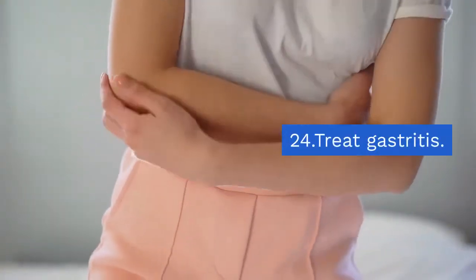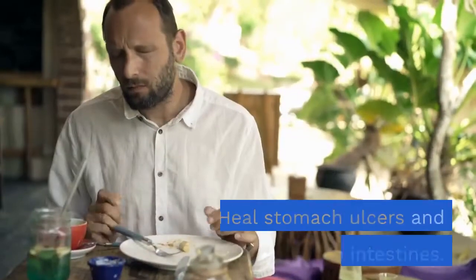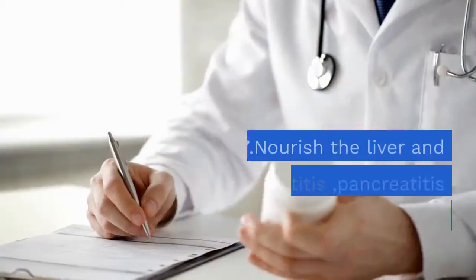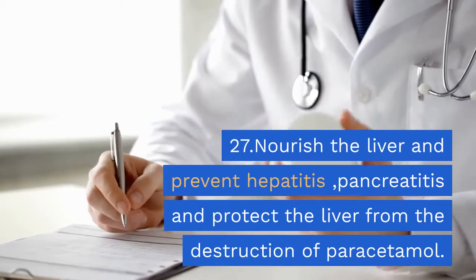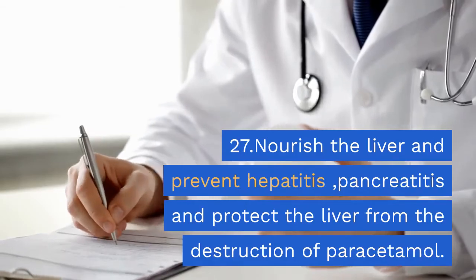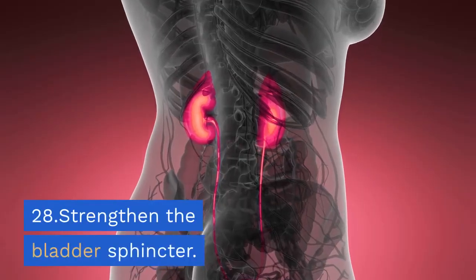24. Treat gastritis. 26. Heal stomach ulcers and cleanse the intestines. 27. Nourish the liver and prevent hepatitis and pancreatitis, and protect the liver from destruction by paracetamol. 28. Strengthen the bladder sphincter.